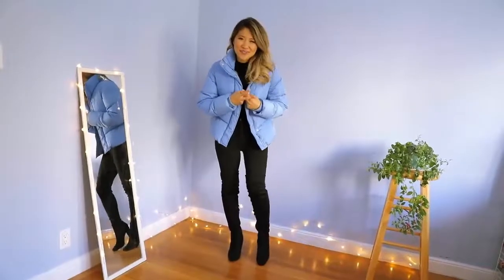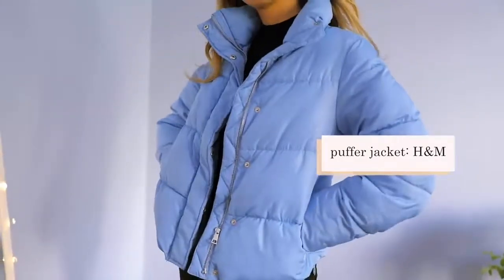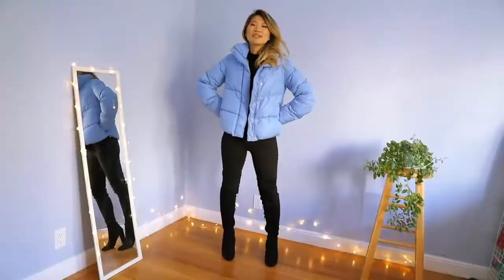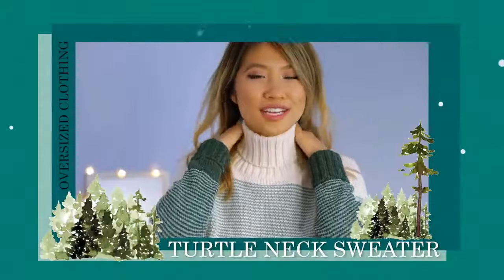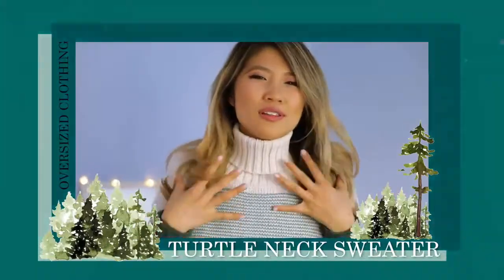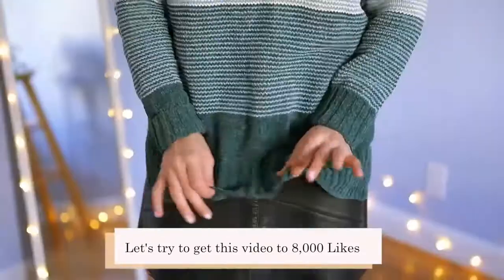Queen of discount moment — I am obsessed! I wore it all throughout my Vancouver trip last year and it kept me super warm and cozy. I love this cowl neck sweater — it's perfect for Thanksgiving and hiding your food baby. Give this video a big thumbs up if you love sweater weather!